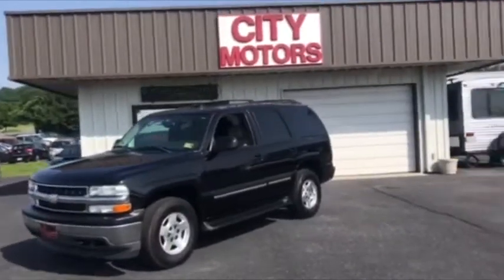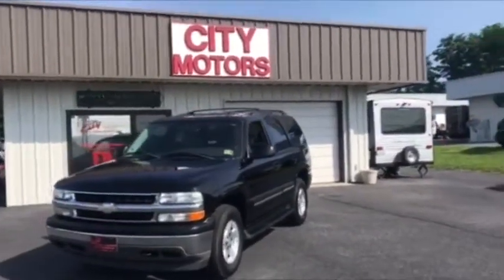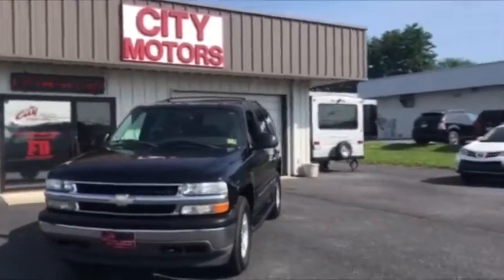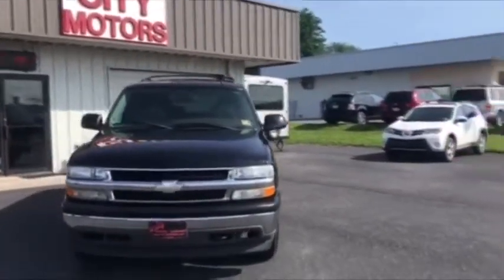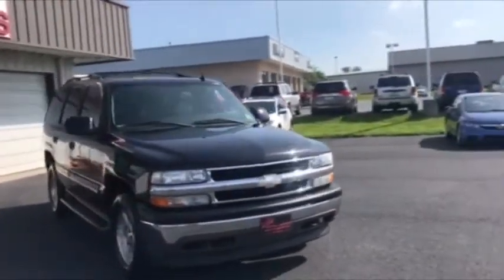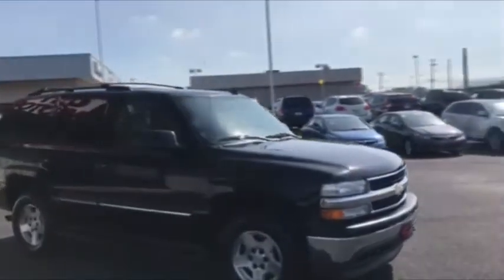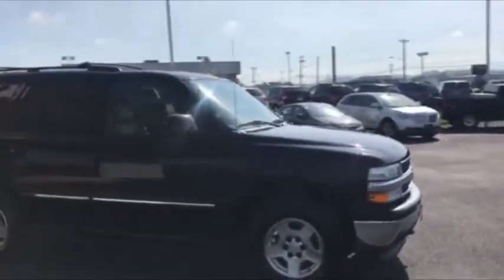Hey guys, Dave Johnson with City Motors here. Here is an affordable full-size Tahoe — this is our 2006. It's a two-owner vehicle, very well maintained, very clean, and this one is the LT package, so you're getting your leather interior and sunroof.